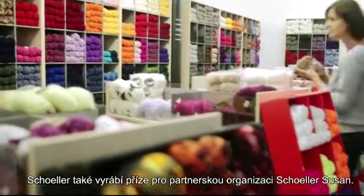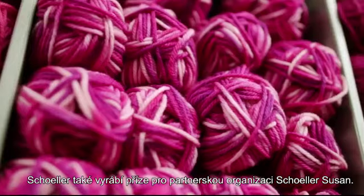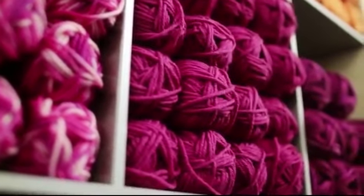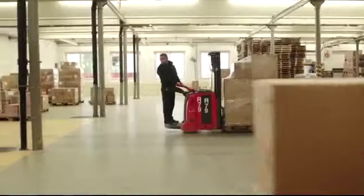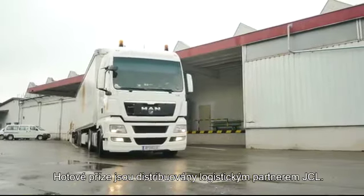Scholle also produces knitting yarns for our partner company, Scholle Susen. Yarns are delivered by our logistics partner, JCL.